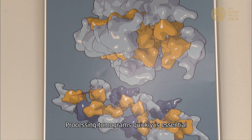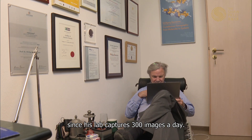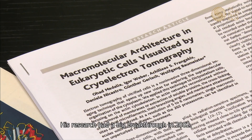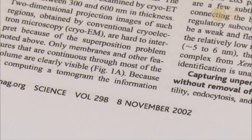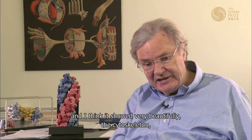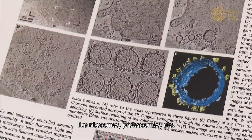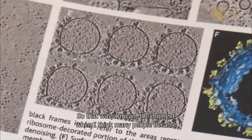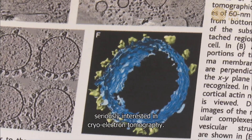Processing tomograms quickly is essential, since his lab captures 300 images a day. His research had a big breakthrough in 2002, when they learned to grow cells directly on an EM grid. It showed very beautifully the cytoskeleton but also other features like ribosomes and proteasomes — that was the moment when many people became seriously interested in cryo-electron tomography.